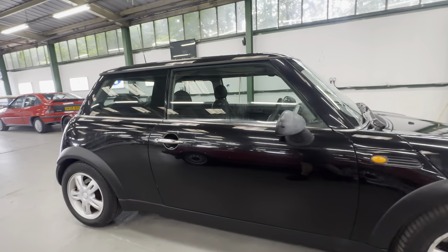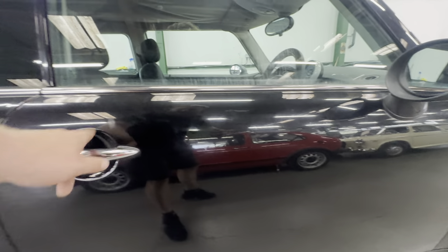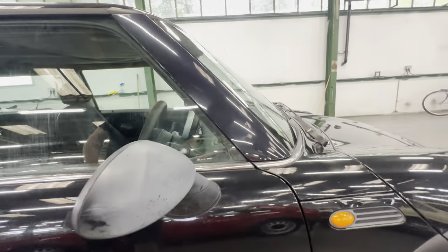Down the driver's door, there are one or two parking dings, a few little stone chips here and there, and some scratching across the top and around the handle. With a beam light you do notice it. A few little chips out of the back edge of the door as well. The mirror cap is cracked free on both sides.